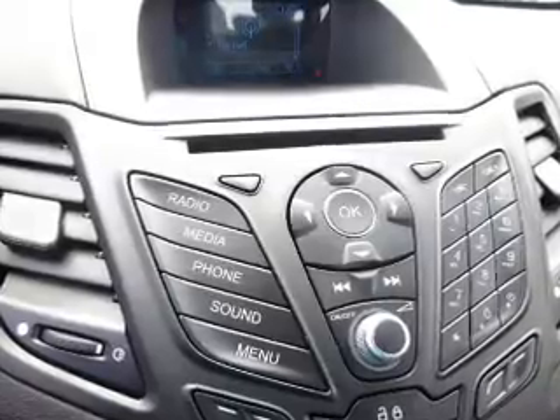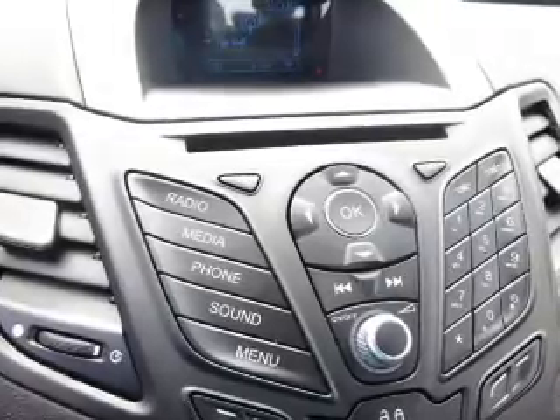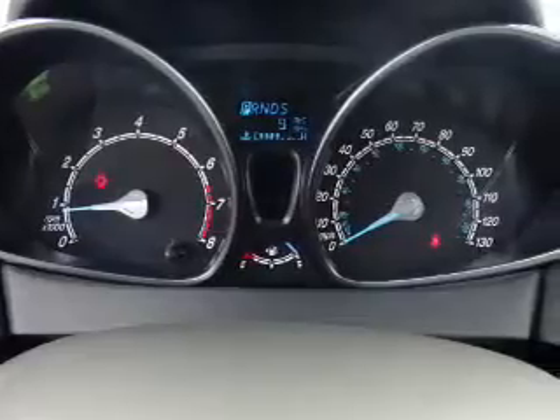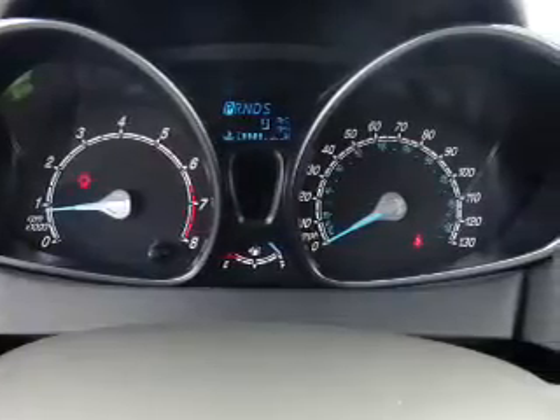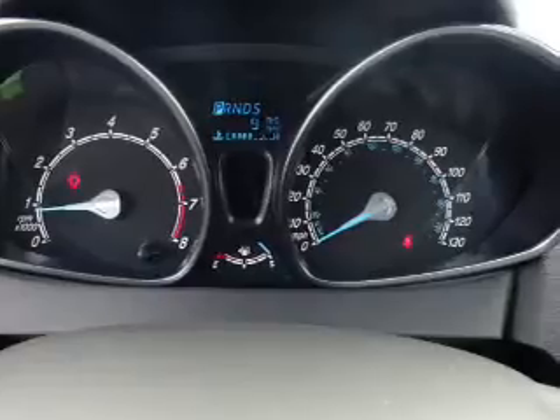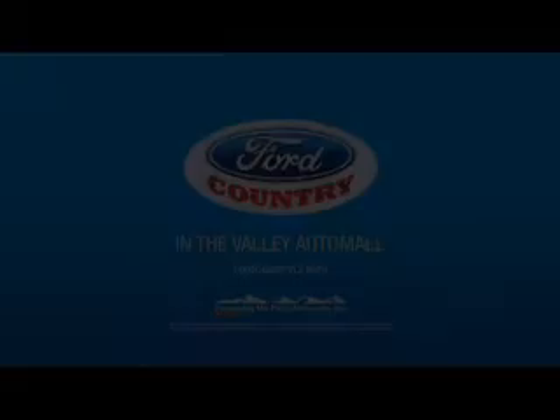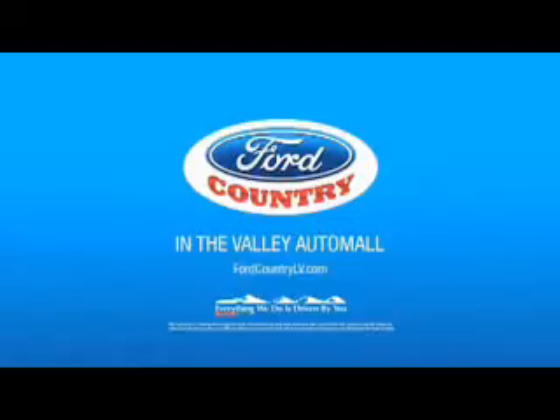Rest easy knowing this vehicle comes with a Carfax Vehicle History Report from Carfax, the most trusted provider of vehicle history information. Great quality at a great price. Call or click to contact us today. Visit Ford Country in the Valley Auto Mall today.